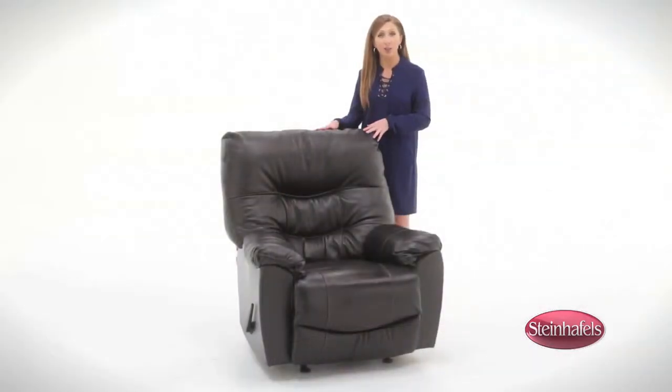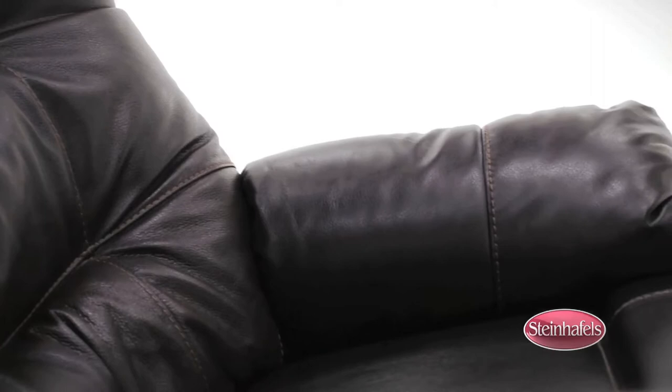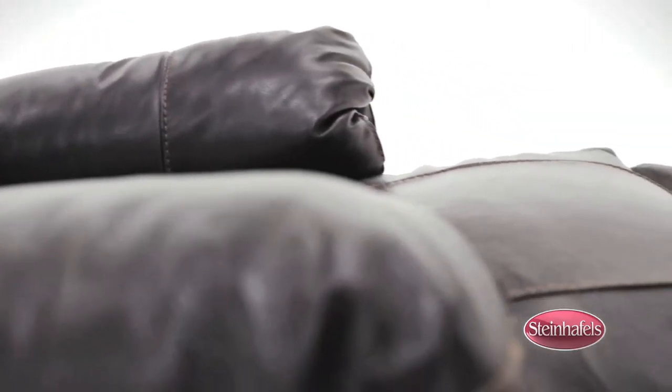The Trilogy is upholstered in a rich leather and has gel-infused foam cushions for extra comfort. The sinuous spring base with cross wires offers additional support, and the Chase footrest features continuous no-gap comfort from seat to toe.